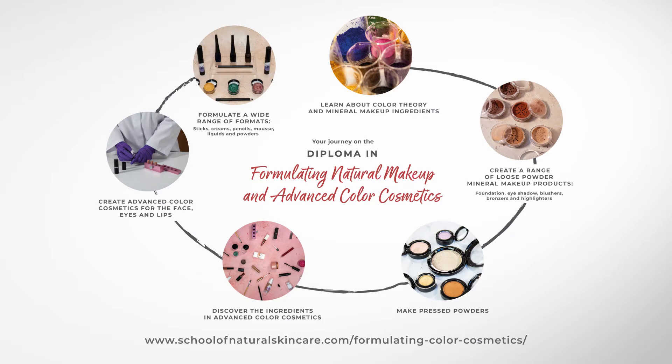A key part of successfully formulating makeup products is understanding colour theory. So we begin the course here, learning about primary, secondary and tertiary colours, colour harmony, hues, tints, tones and shades, the colour wheel and undertones. Did you know, for example, that depending on the shade you wish to create, foundation is made of yellow, red, blue, green and black pigments?